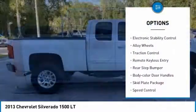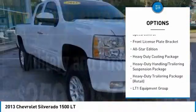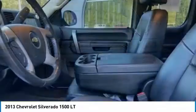Heated mirrors, electronic stability control, alloy wheels, traction control, remote keyless entry, rear step bumper, body color door handles, skid plate package, speed control, front license plate bracket.